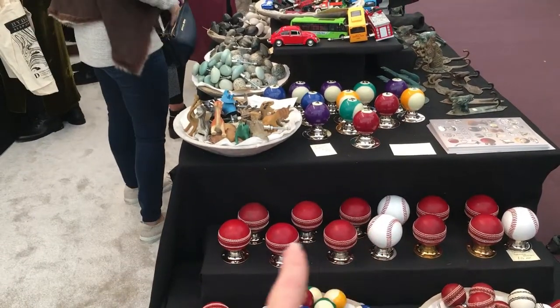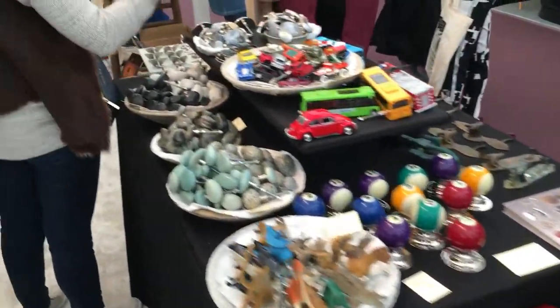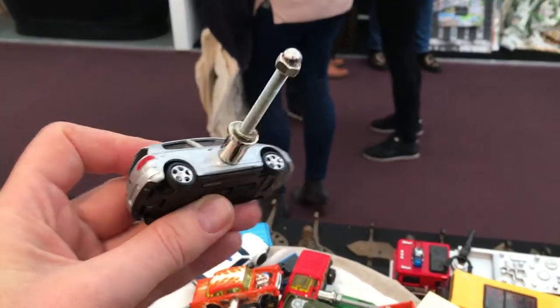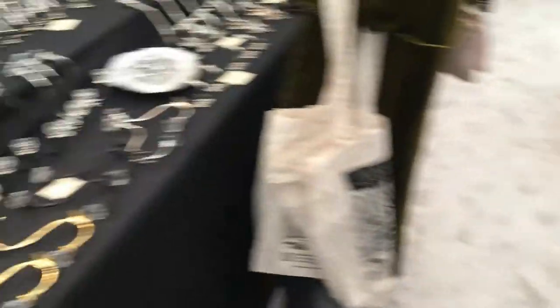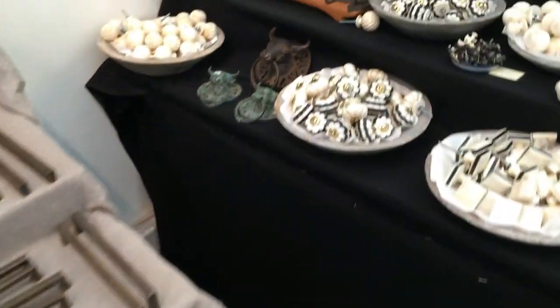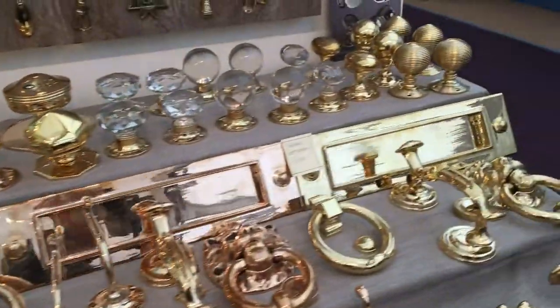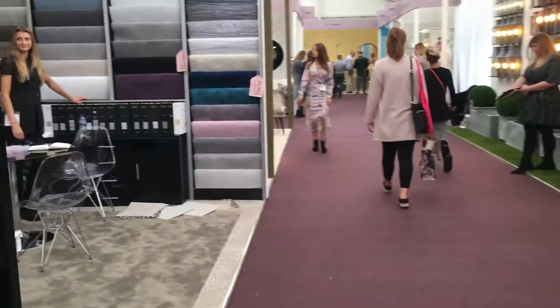They have some really interesting ones that you kind of wouldn't expect - here we've got some which are cars, little toy cars. Imagine putting these on your doors! So they're really, really interesting to have a look at. Obviously they come in the normal silver and chrome, but also other ones such as glass and shells and other sorts of different resins. Some of these are extremely popular and really beautiful and they don't cost the earth. Worth a look for Chloe Aubrey.